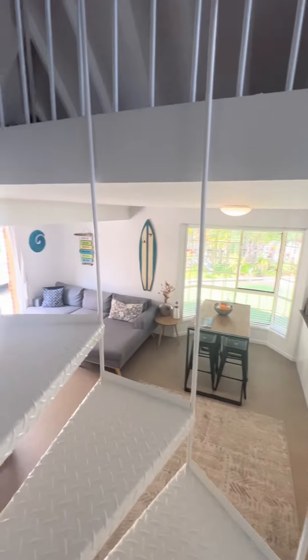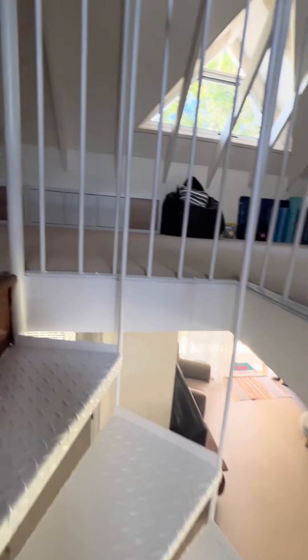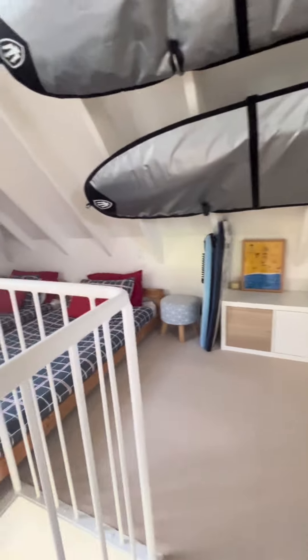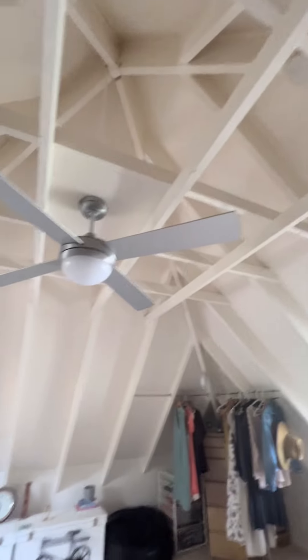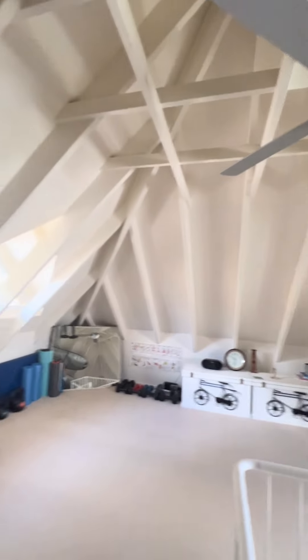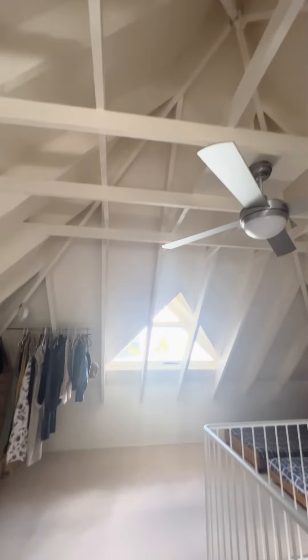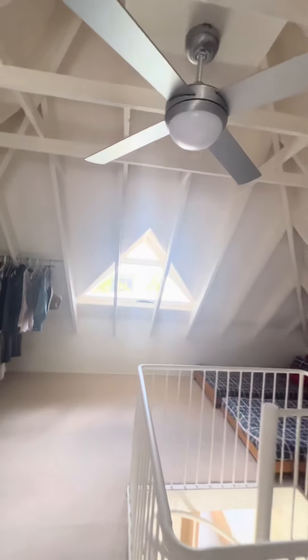Coming up the stairs, this is a massive space up here — I can stand. Got a new ceiling fan in here. You could have this as a home office, a little gym room, pilates room, yoga room, extra storage — basically whatever you would like. There's a window and another window up here as well.